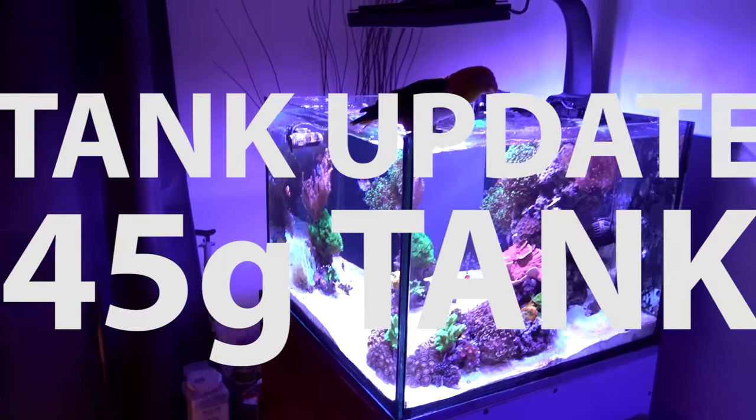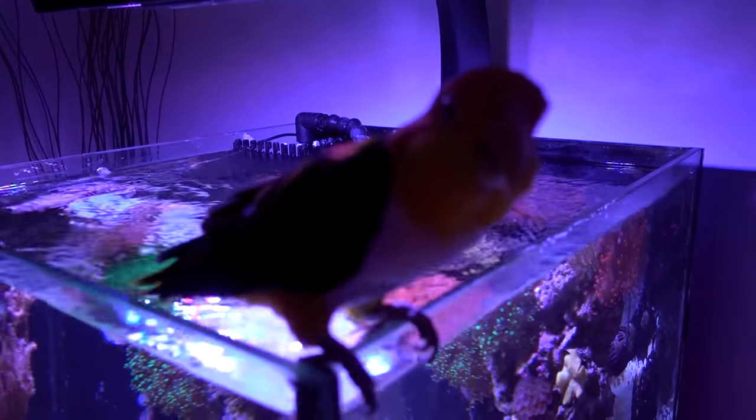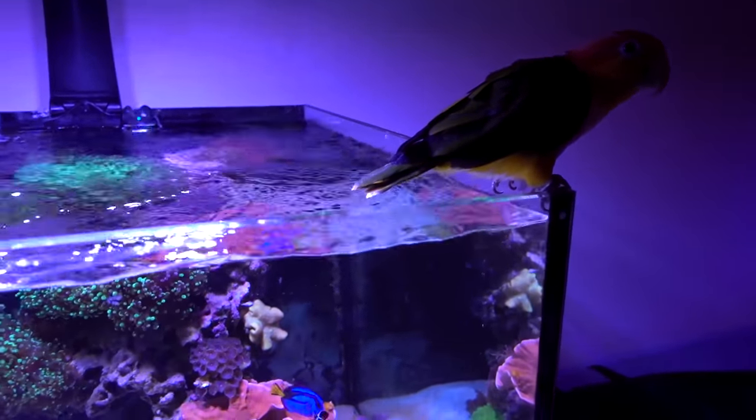So today we are going to talk about the 45-gallon cube tank. And as you see, I have Stinky here with me. I was doing some tank maintenance, and usually he perches on the tank and just hangs out a little bit. I'll let him chill there for a little bit, and hopefully he does not poop in the tank.